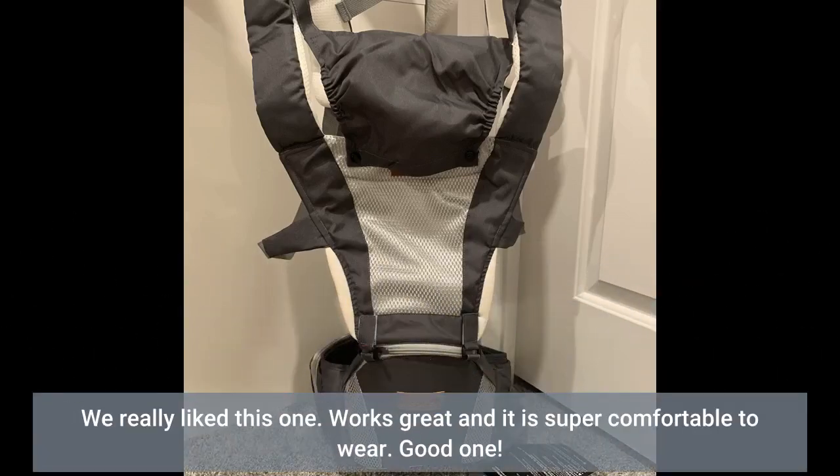We really like this one. Works great and it is super comfortable to wear. Good one.